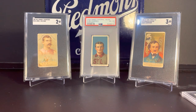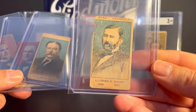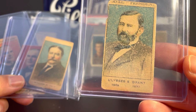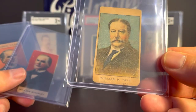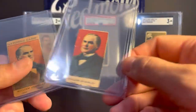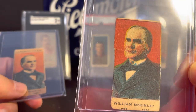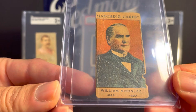These next cards are strip cards of presidents. These were actually thrown in on a deal that I made — I don't even know what set these are from. Ulysses S. Grant, William Howard Taft, William McKinley — these are all blank backs — and another William McKinley.